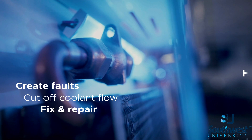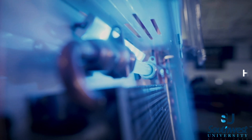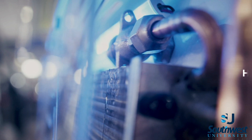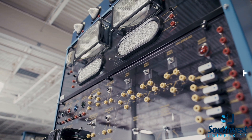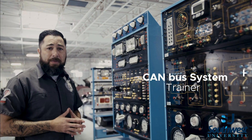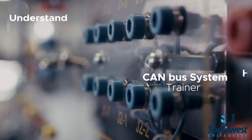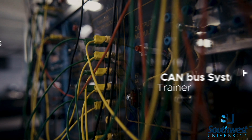Students can see the flow of coolant changing from a liquid to a gaseous state and then back to a liquid. We have it all on a board for our students to learn on hands-on. We have implemented trainers like this — complete CAN bus systems — which allow our students to understand current flow, circuitry, and multiplexed CAN bus systems.